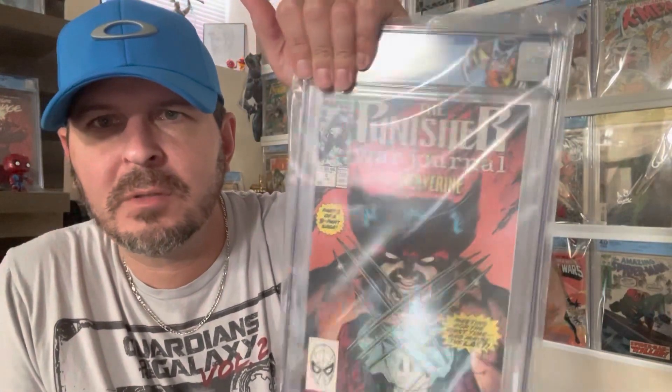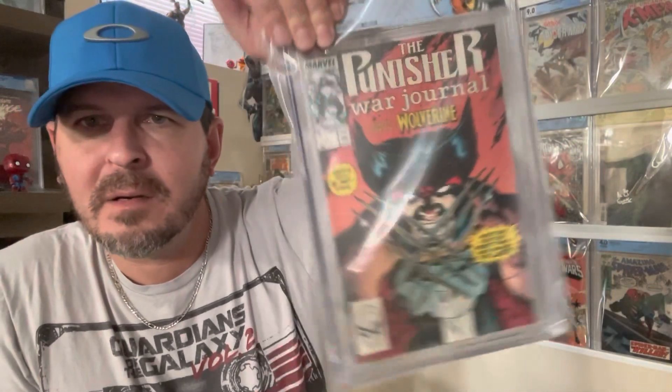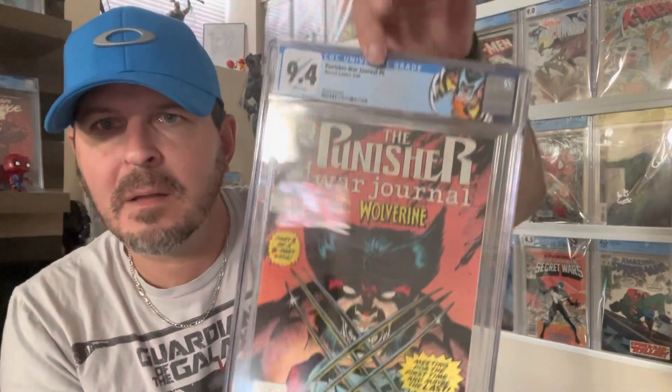Next — Punisher War Journal number six. Thought that would look pretty cool. This I predicted 9.0 or higher. Got it — read it once, threw it in a box — 9.4. Pretty happy with that, that looks pretty cool.